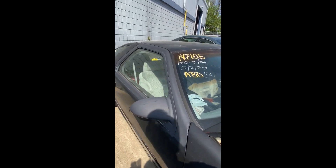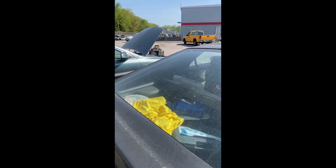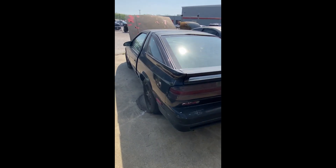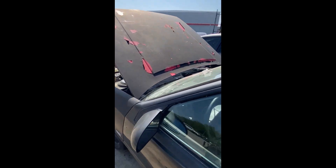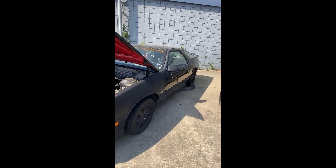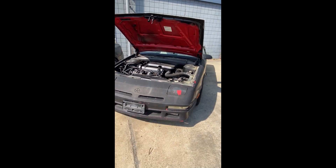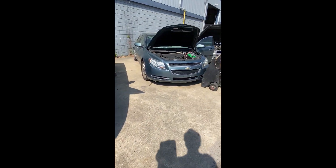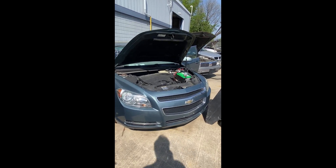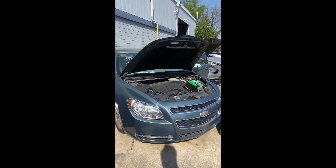Lot number two is a 1990 Dodge Daytona. Lot number three is a 2006 Honda Civic — no key on this one. You can see the peeling paint and damage on the door. That's a look at lot number two, the 1990 Dodge Daytona. Moving to lot number three, a 2009 Chevrolet Malibu — jump box hooked up, she fired right up. There's an $85 key fee added to the hammer price on this one.